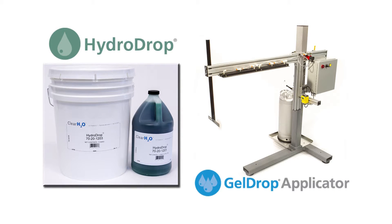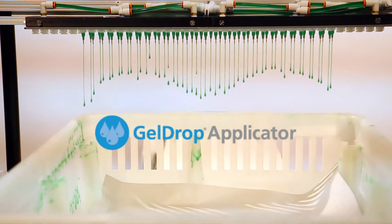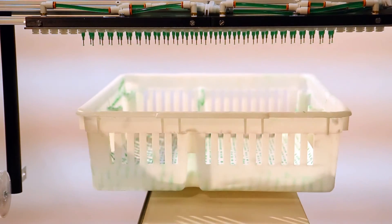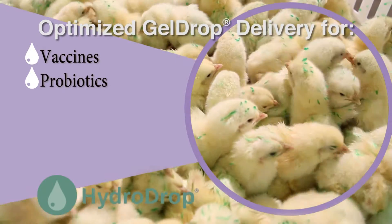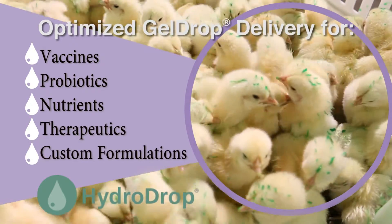Introducing the newest innovation in gel drop technology: the optimized gel drop delivery system from ClearH2O — HydroDrop and the gel drop applicator. The gel drop applicator is the most advanced gel delivery system designed to provide topical gel application of vaccines, probiotics, nutrients, therapeutics, and custom formulations.